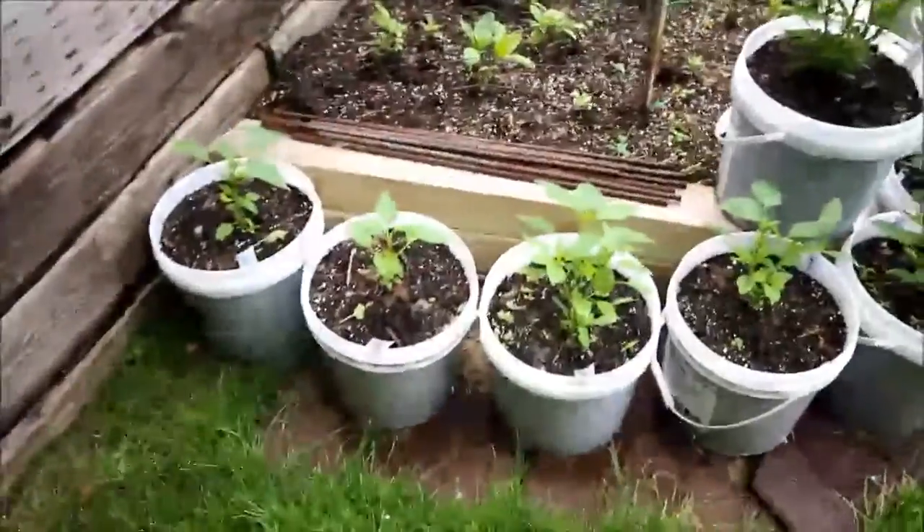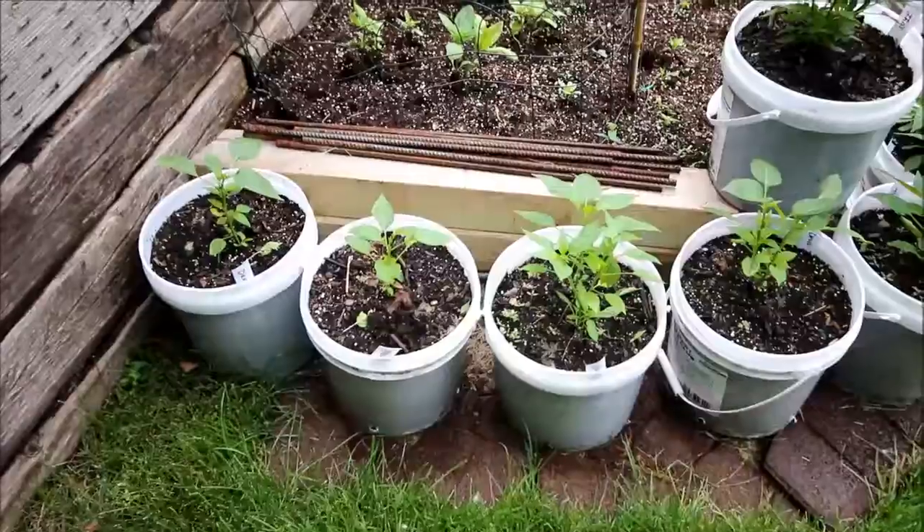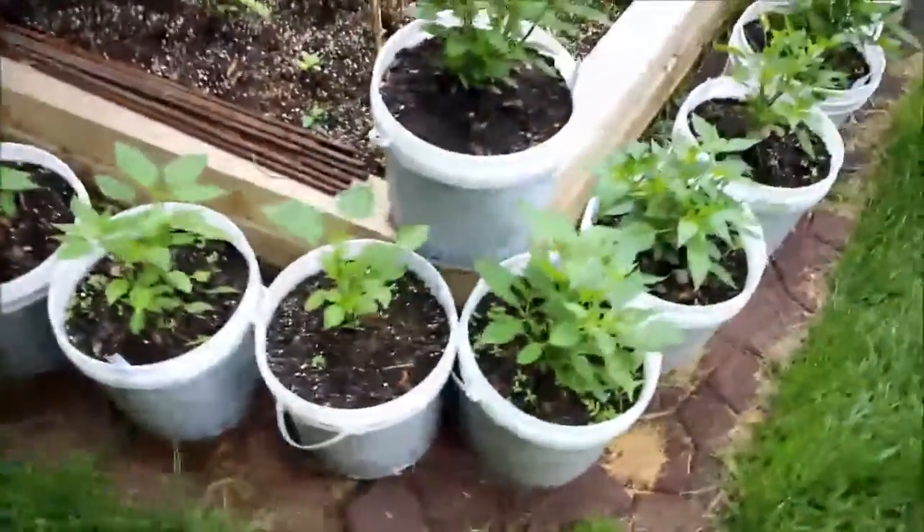We got a few that are supposed to be devil's tongues — these are the ones I got out of China. To me they look like Thai peppers, but we'll see what they are. Then we're going to the Thai peppers.